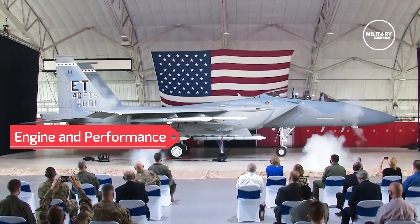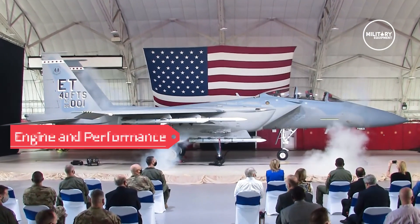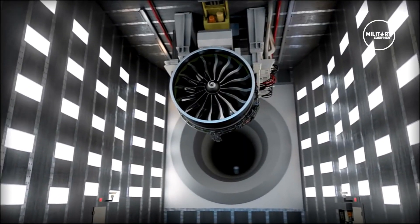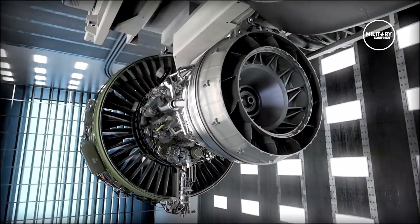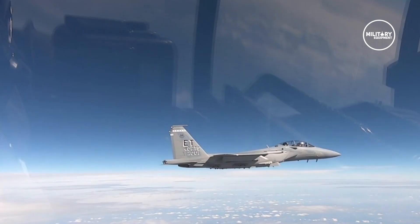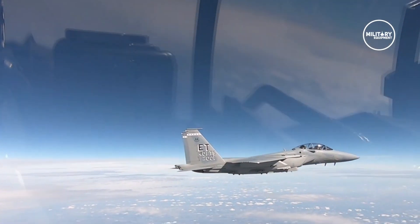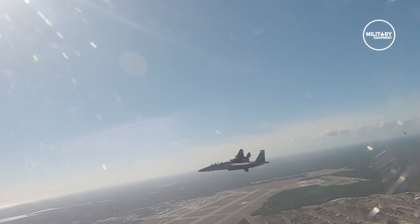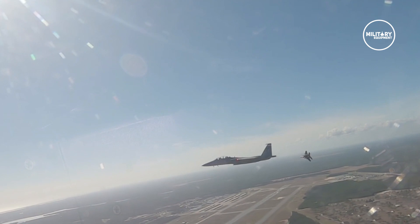The F-15EX fighter jet is powered by two F100-GE-129 engines, each generating a thrust of 29,000 pounds. The aircraft can fly at a speed of Mach 2.5, making it the world's fastest fighter jet. It has a range of 1,200 nautical miles, allowing it to strike deep targets.